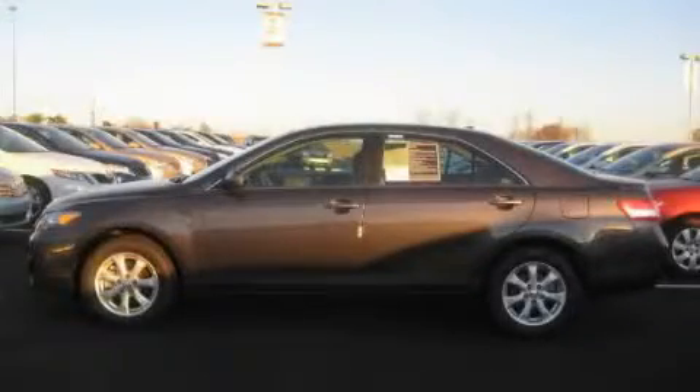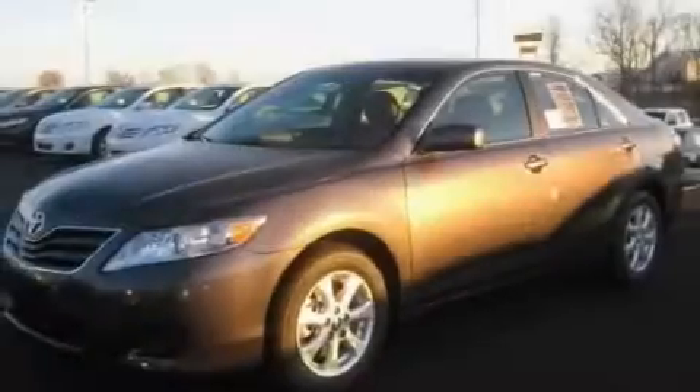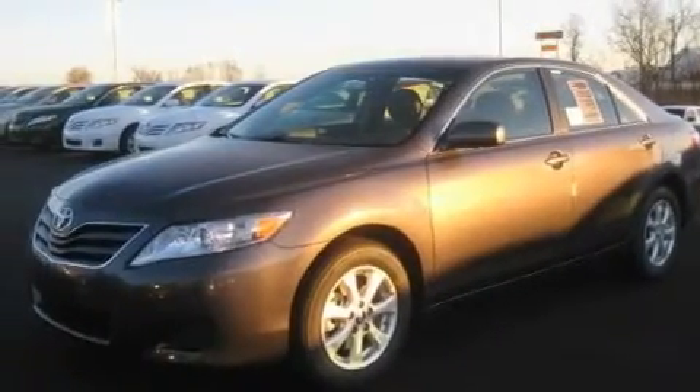This is a brand-new 2011 Toyota Camry. It has a 2.5-liter four-cylinder engine and an automatic transmission.